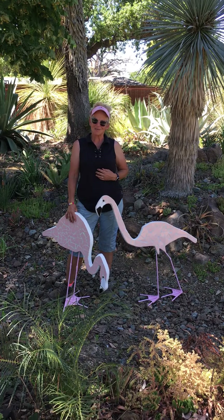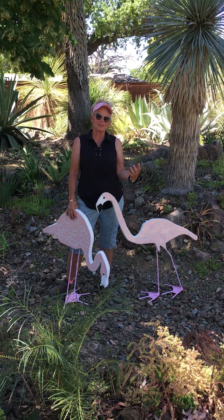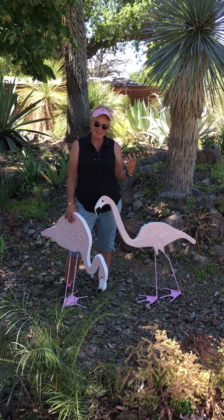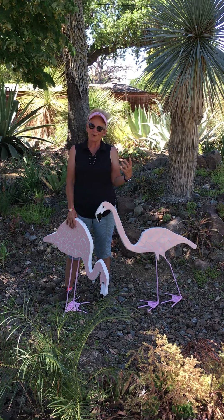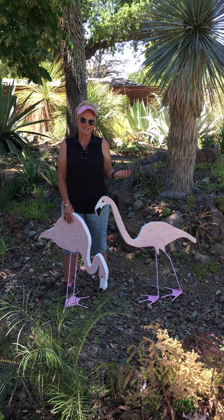For me, it's about creating, about bold color, about unique focal art, and something that will stand the test of time.